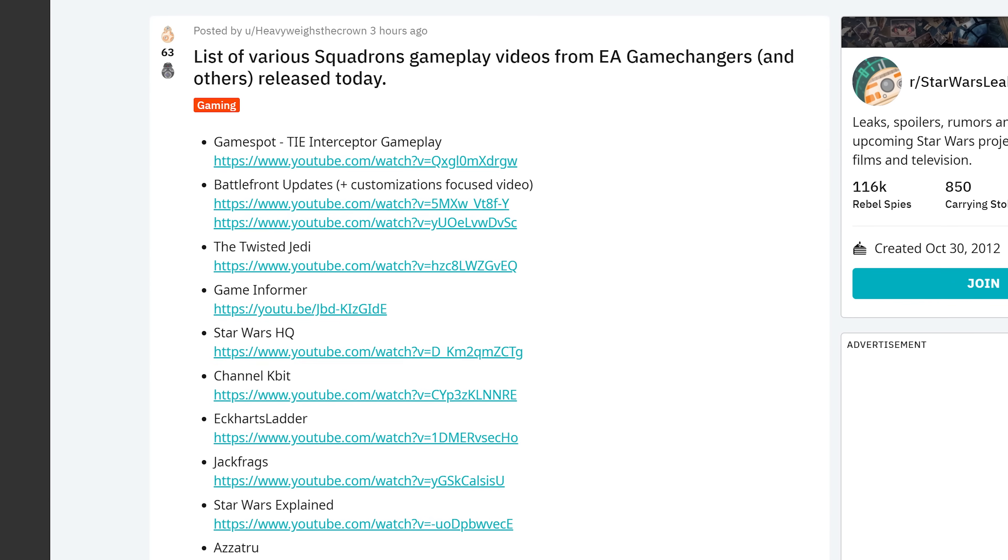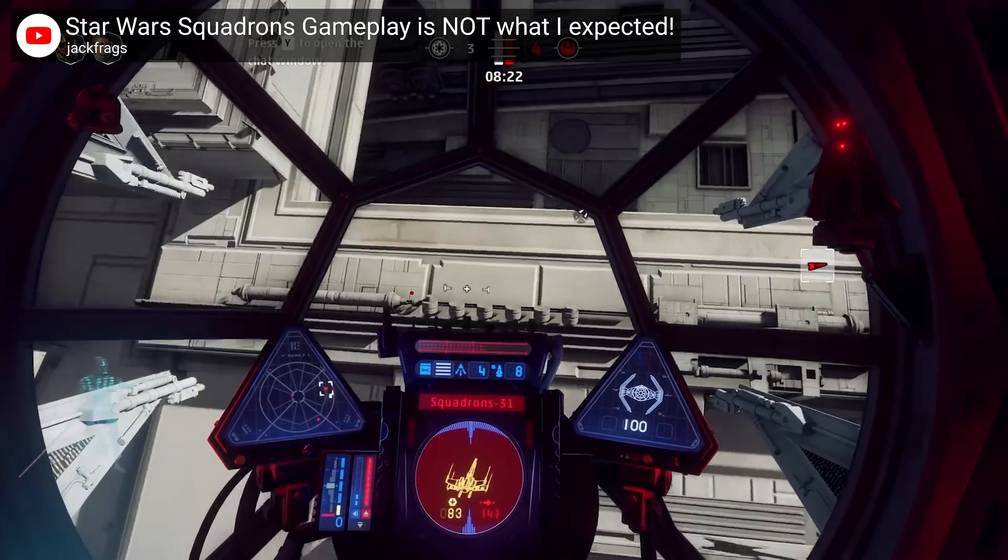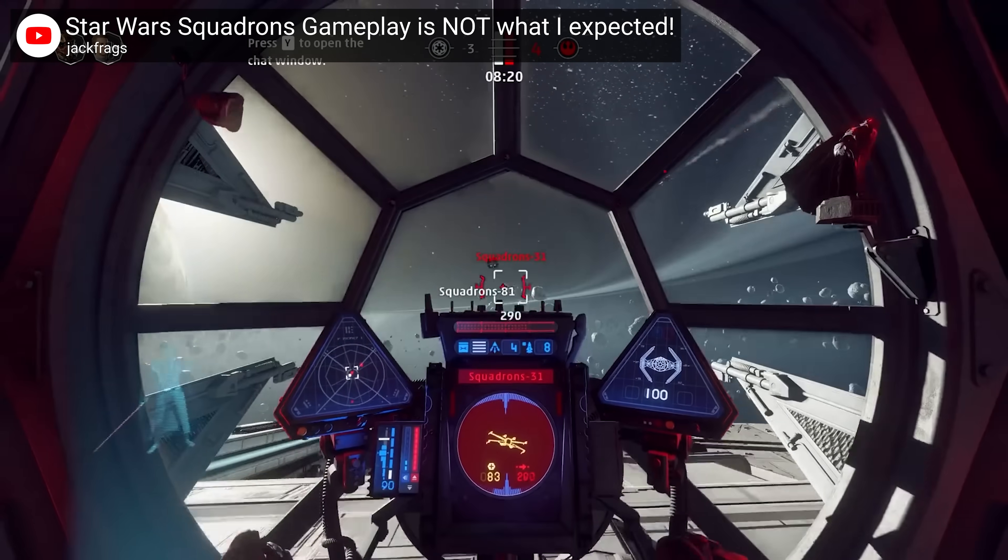I'm only including this because I personally like it: a bunch of YouTube channels have uploaded gameplay and first impressions of Star Wars Squadrons, and it looks awesome. This is why LMG needs a gaming channel, so that I have an excuse to play this at work — and David too. Tweet at Linus or something, this is ridiculous. Alright, that's it for this one guys. Come back on Friday for more tech news.